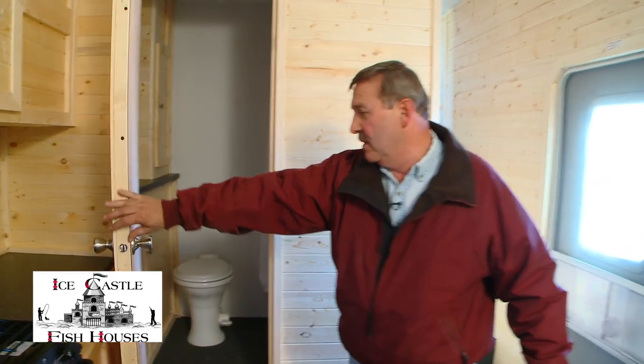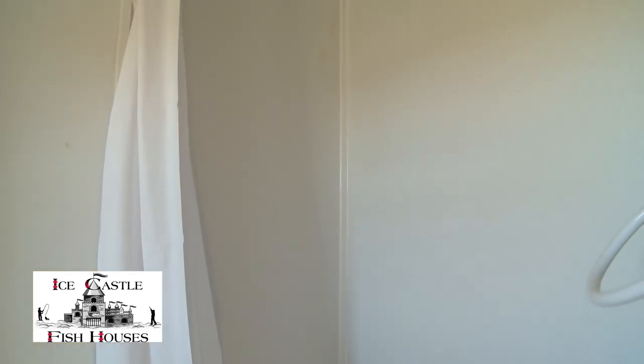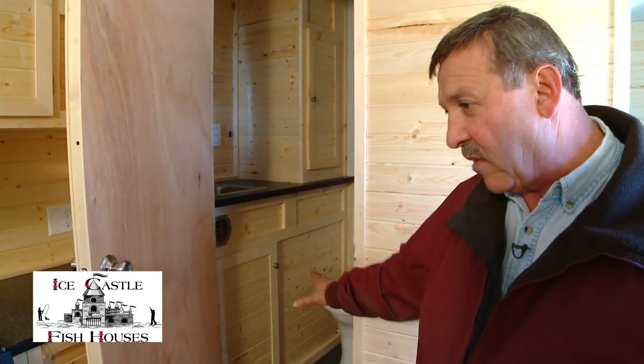You have a full bath with a vanity sink, toilet, shower, all the tanks and everything above floor.